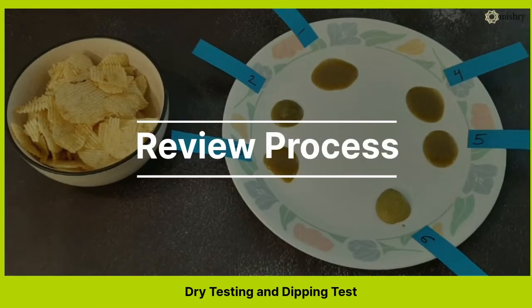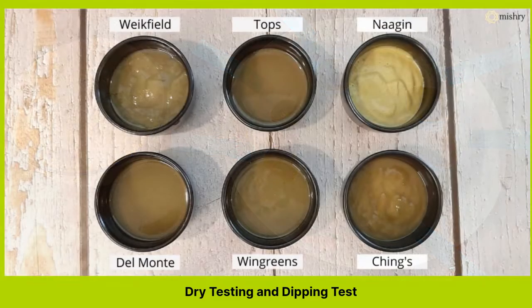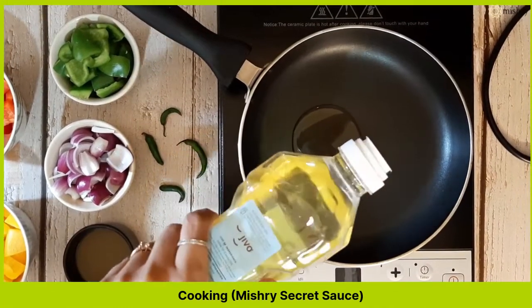We divided our review process into 3 stages: dry testing, dipping test, and cooking the mystery secret sauce.